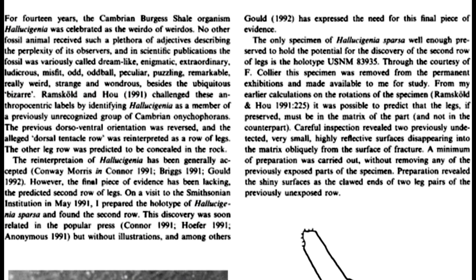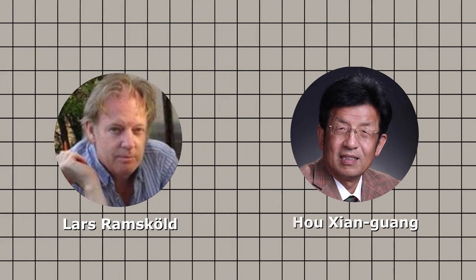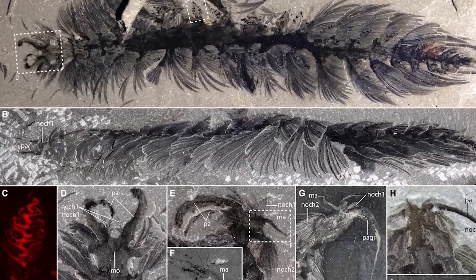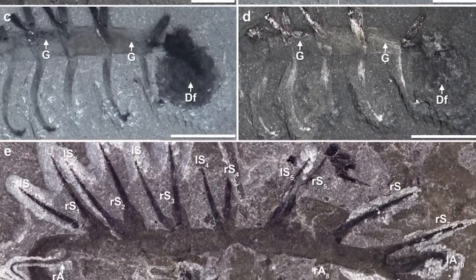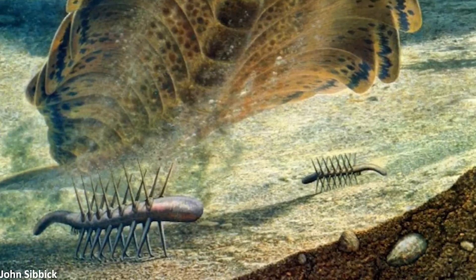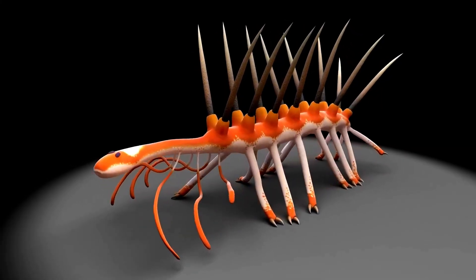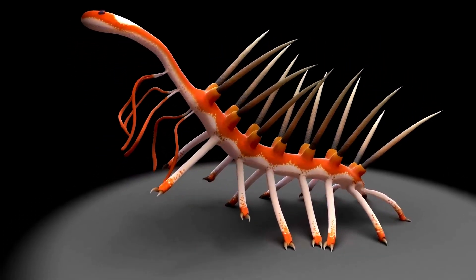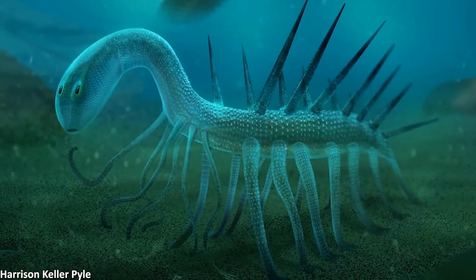The answer came from half a world away. In 1991, Swedish paleontologist Lars Ramsgöld and Chinese paleontologist Hou Xiangguang were studying fossils from the Chengjiang biota in Yunnan, China — another Cambrian treasure trove, even older than the Burgess Shale. Among the strange creatures preserved, there was one that looked suspiciously familiar — a small, worm-like animal with paired spines and paired legs. Except this one was clearly preserved right side up. Suddenly, it all clicked. Hallucigenia hadn't been walking on spikes like some deranged circus act. The spikes were on its back — for defence, like a prehistoric porcupine. And those floppy tentacles weren't weird feeding arms — they were legs, complete with tiny claws at the ends for walking.